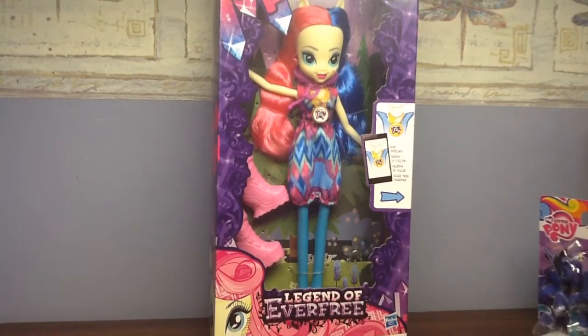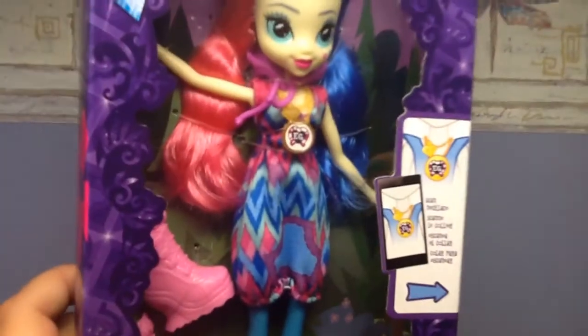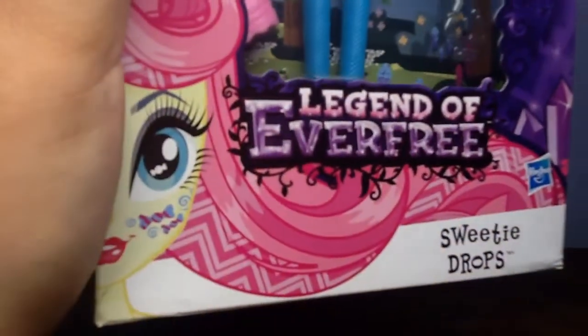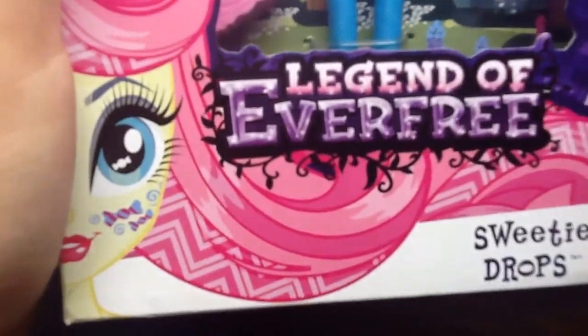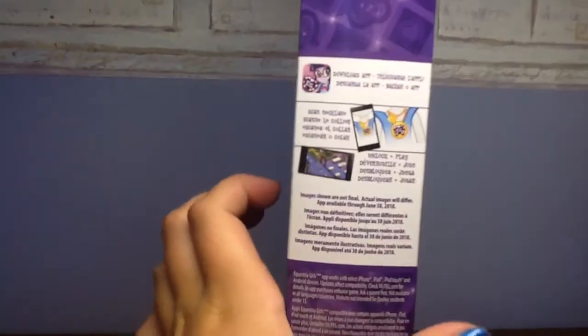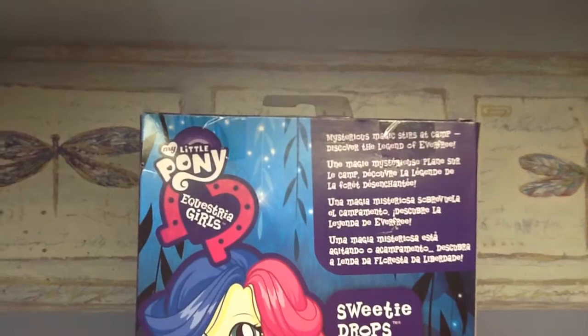So I decided to start with Sweetie Drops. Let's start by reviewing the package. I love how they made the crystals, and it says Legend of Everfree. It also has the necklace for the app or the game, if you have it. It says the same thing on this side of the box.